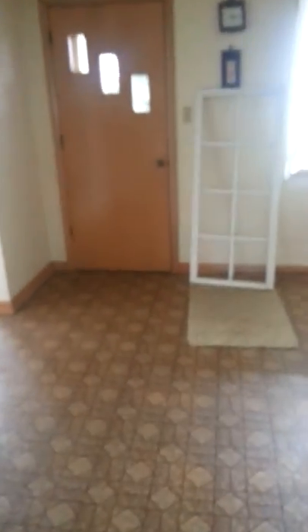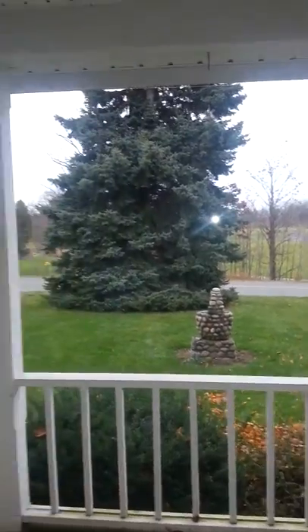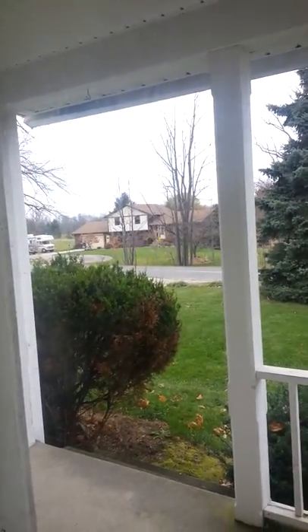Dining area with old-style flooring. There's a big front window — it's kind of nice, lets in a lot of light. This is what looks out to the road, out to Barry.